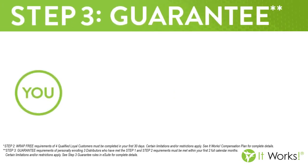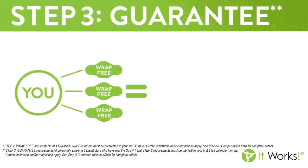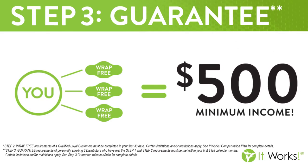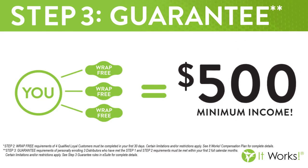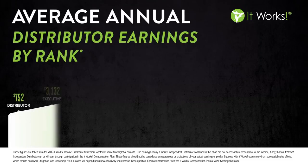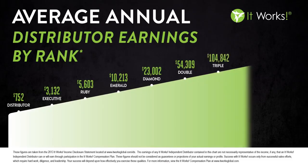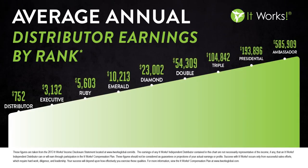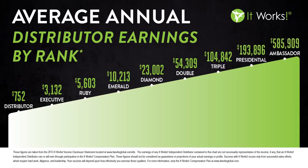The third step is our guarantee. When you help three people get started and complete steps one and two in your first 60 days, if you haven't made $500, the company is going to make up the difference. It really is that simple, and I want to encourage you to follow those three simple steps. So now that you can see how simple our three-step system is, maybe you're asking yourself, what can I actually make with this company? Whatever you're looking for, I am so confident that ItWorks can be the solution for you.